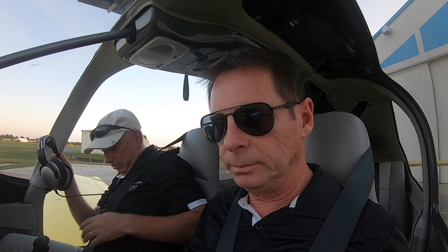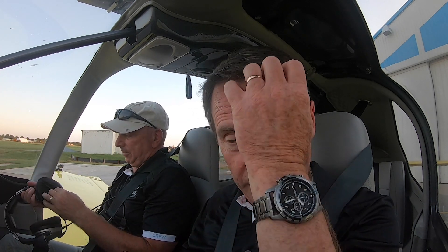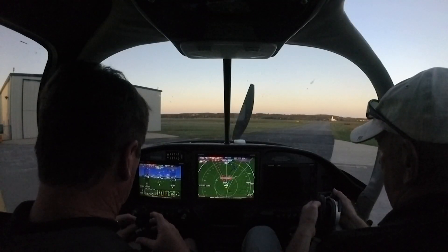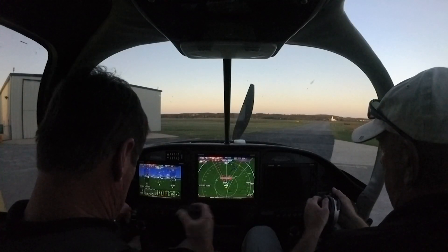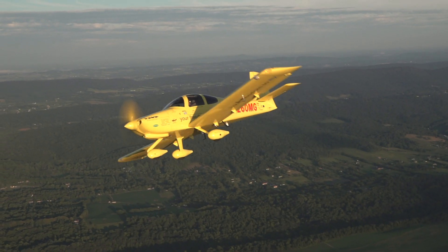All right, what'd you think? What a great flying airplane. It really flies beautifully and it feels like a really capable airplane — a good traveling airplane, good compromise on speed and room. It's very comfortable. Obviously there's so much information on the panel. Yeah, that's really nice. Dave Hirschman, AOPA Live.